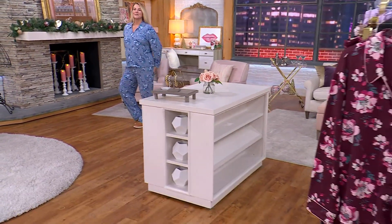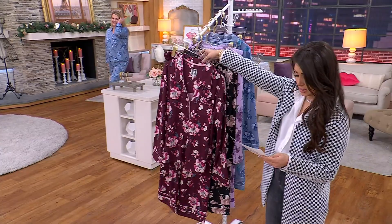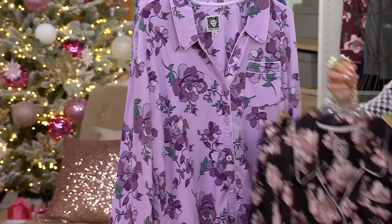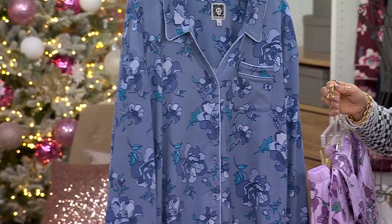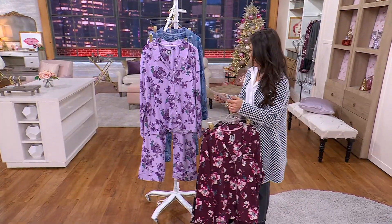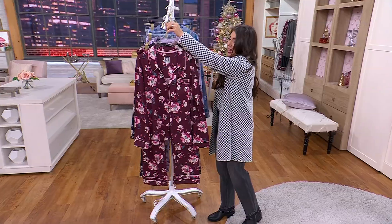Extra small to 3X available here. Your pants are 30 inches in inseam, and the top length is 26 to 29 inches. Here are your options: we have fig floral, black floral, orchid blossom, and stonewashed floral — four great options. Item number A 661-189.